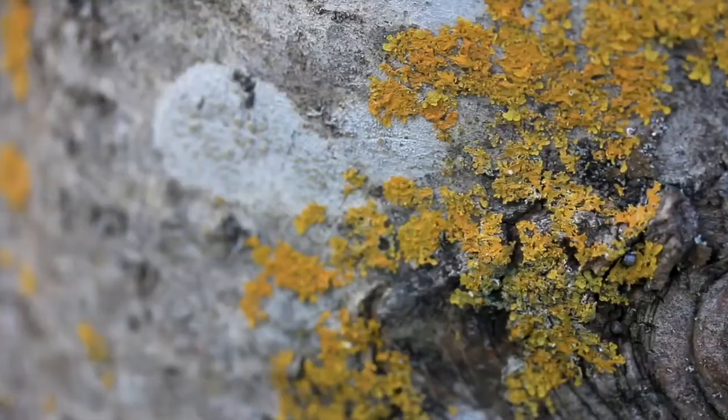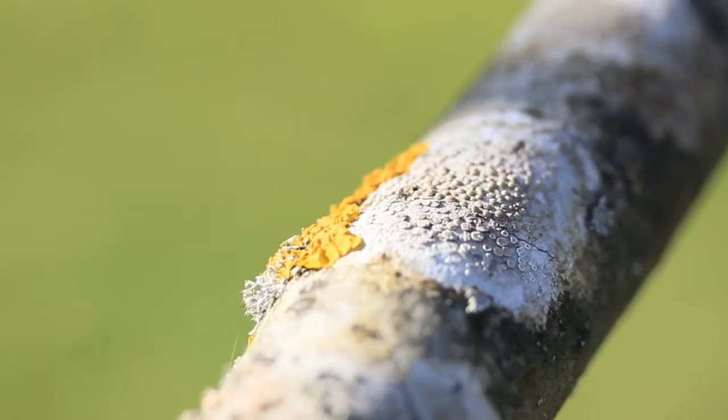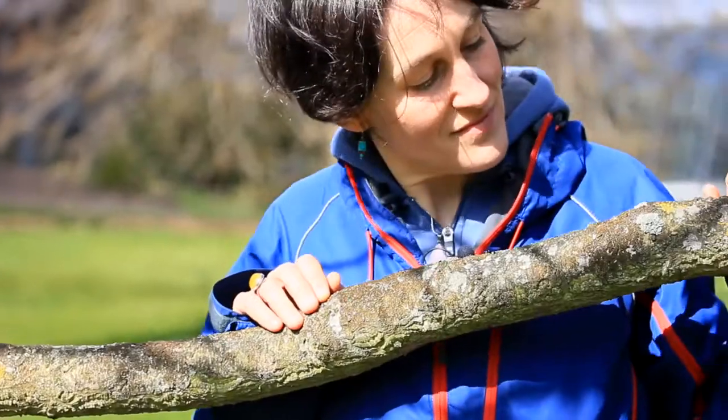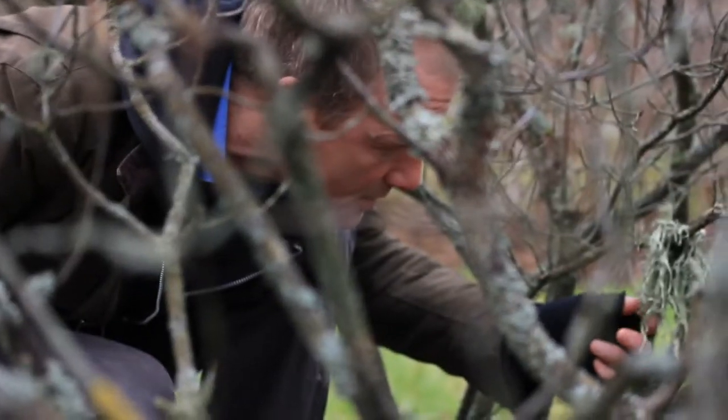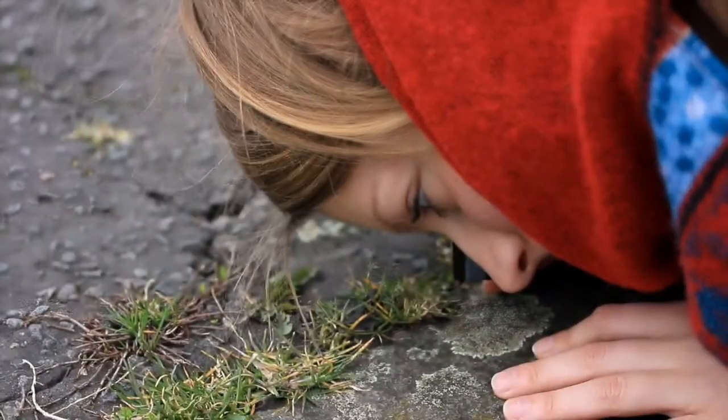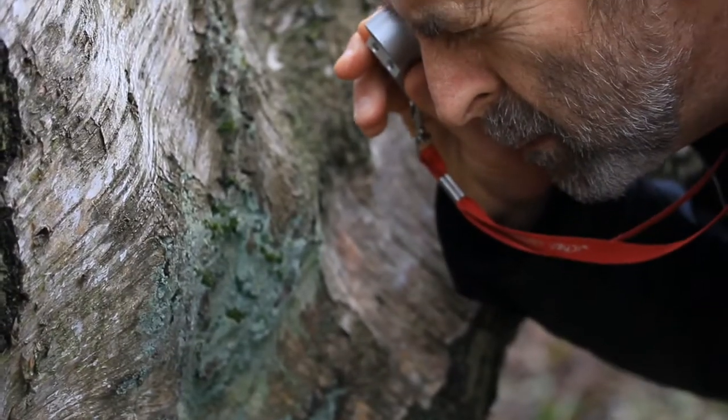These extraordinary organisms often go completely unnoticed as we go about our daily lives, and yet they play a vital role in maintaining healthy environments. Myself and the rest of the lichenology team at the Royal Botanic Gardens Edinburgh are going to introduce you to a few of our top Edinburgh lichens.